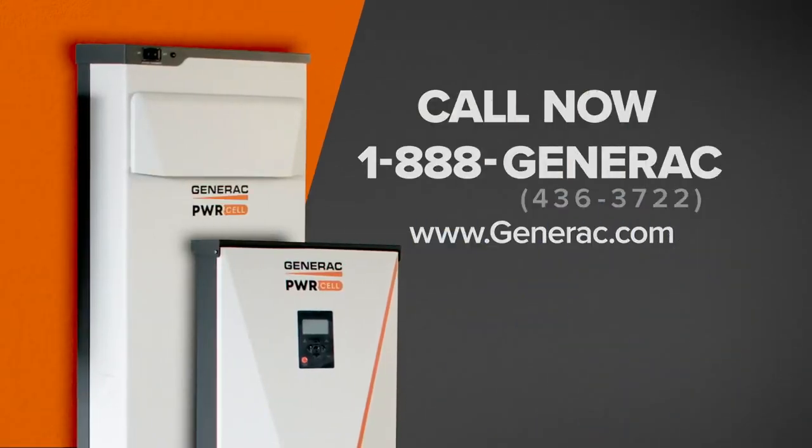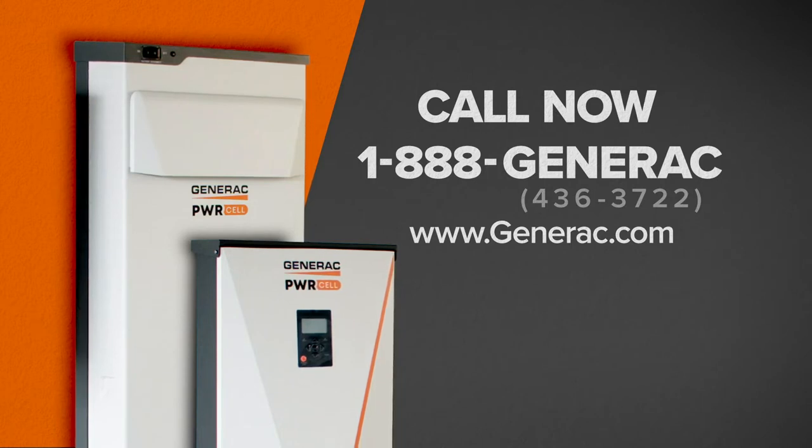Call today or go online to learn more about how Generac can help you with your solar storage needs.